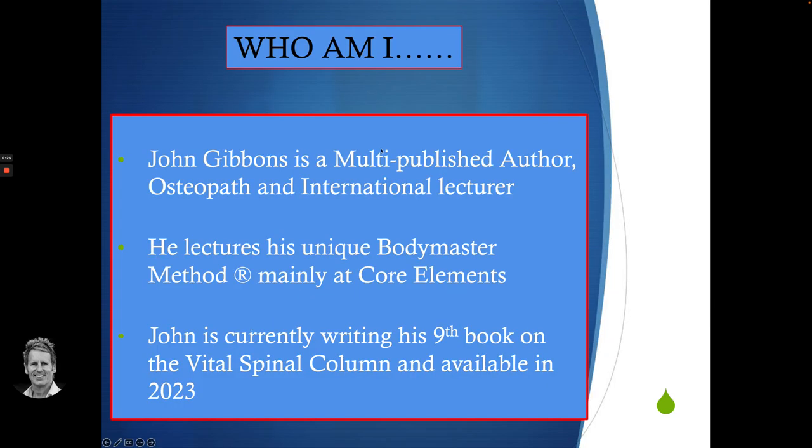I'm John Gibbons. I've written many books. I'm an osteopath and I tend to lecture quite a lot, especially in many countries. I do face-to-face courses, mainly at a place called Core Elements in Swindon. And I'm currently writing my next book, which is on the vital spinal column and should be with us next year.